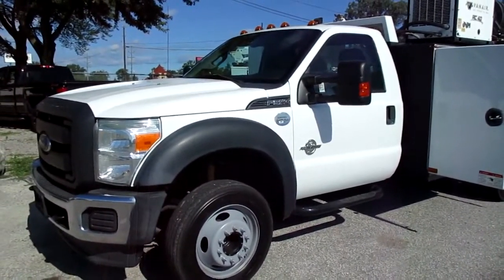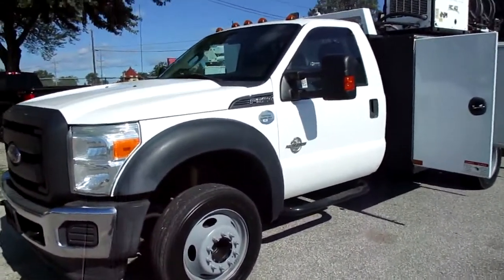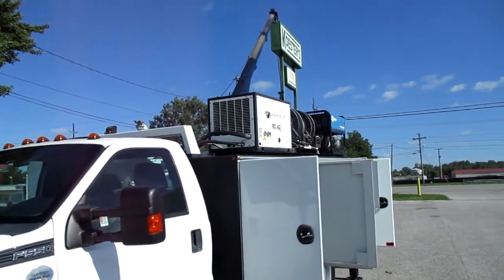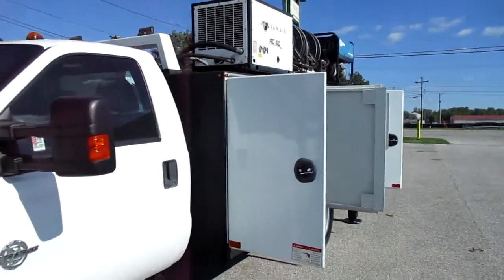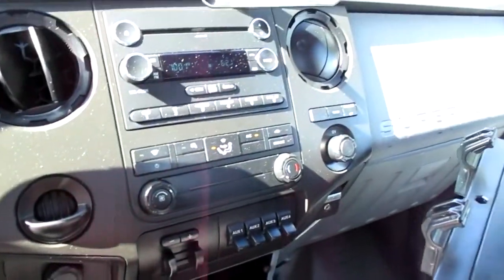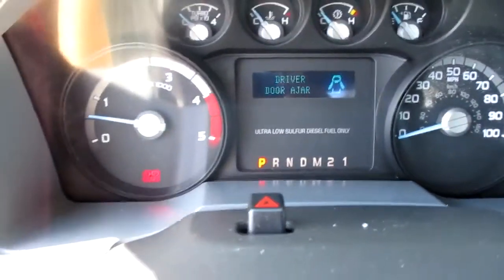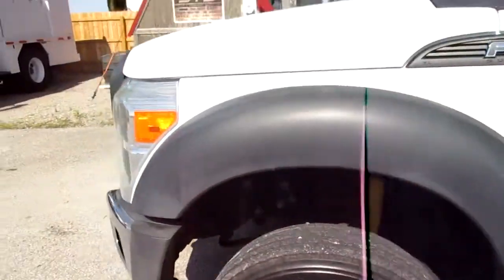Here we've got a 2015 Ford F550 with the 6.7 Power Stroke automatic. It's got a Summit crane body and a 6,000-pound crane. Walking around it real quick — it's sitting here running. Fire, windows, locks, mirrors all good. Nice interior, no rips, floor is clean, air blowing cold, AM/FM/CD player. It has 171,000 miles on it and it has been deleted — got quite a bit of power.